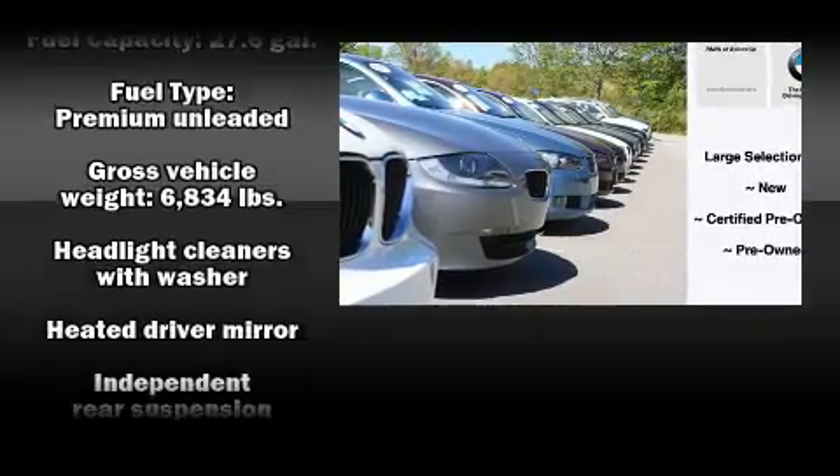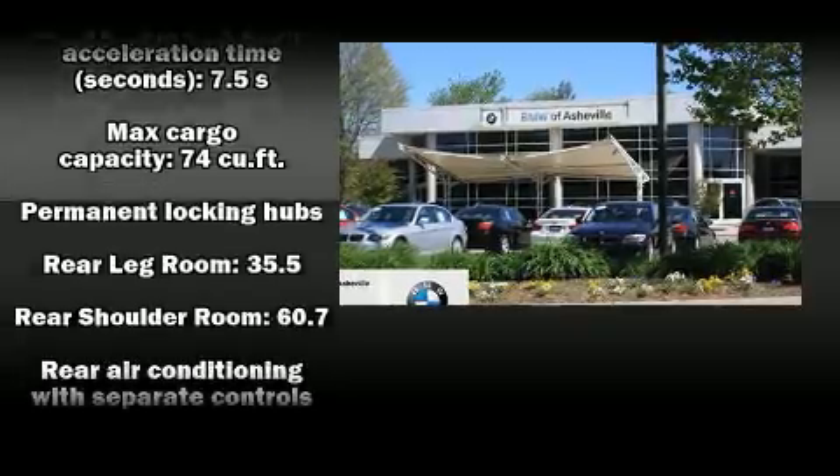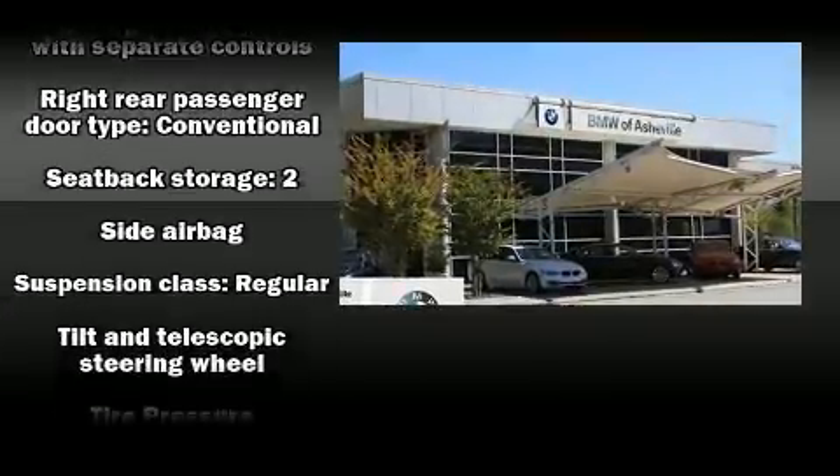You and your passengers will enjoy the stereo system, which includes a CD player with MP3 capability, steering wheel-mounted audio controls, and 14 speakers, yielding maximum audio versatility.